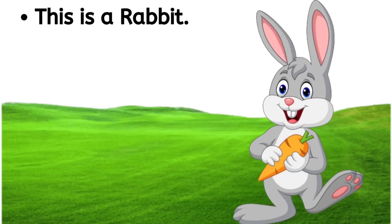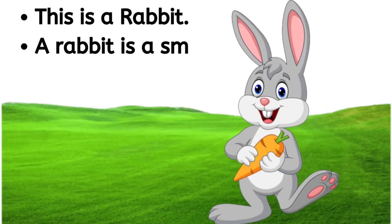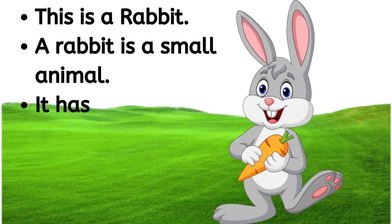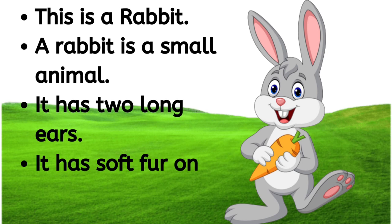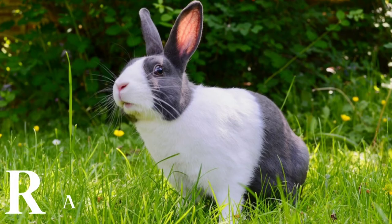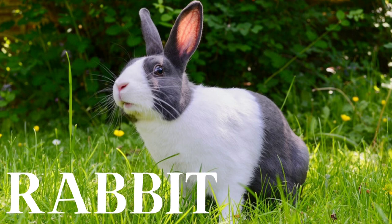This is a rabbit. A rabbit is a small animal. It has two long ears. It has soft fur on its body. R-A-B-B-I-T, rabbit.